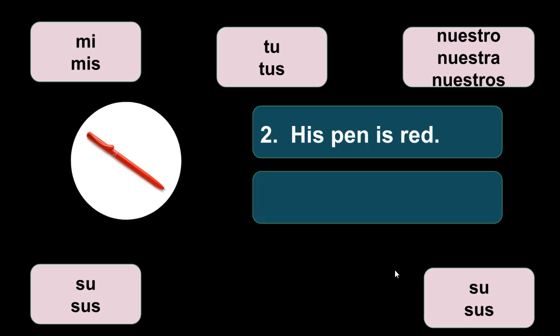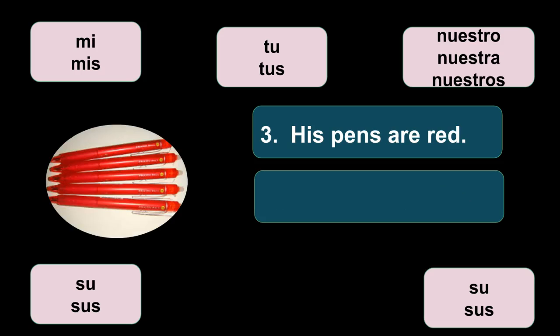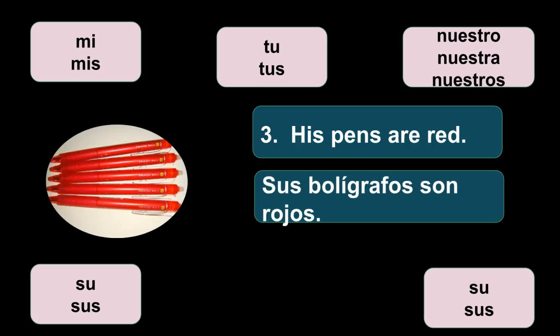His pen is red: su bolígrafo es rojo. His pens are red — so everything has to agree with each other, making everything plural this time. Sus bolígrafos son rojos. Sus is plural, bolígrafos is plural, and rojos is plural.